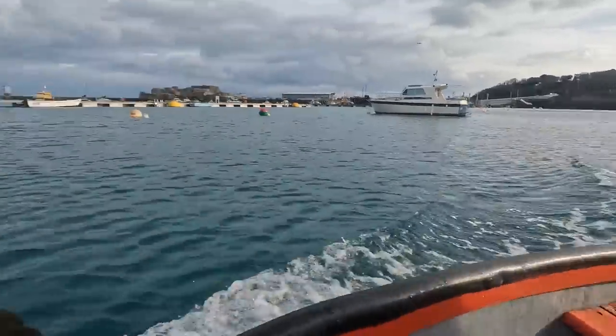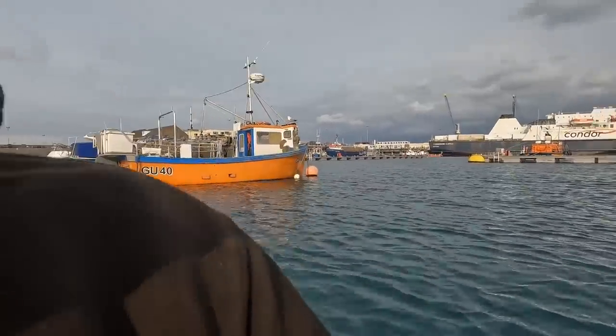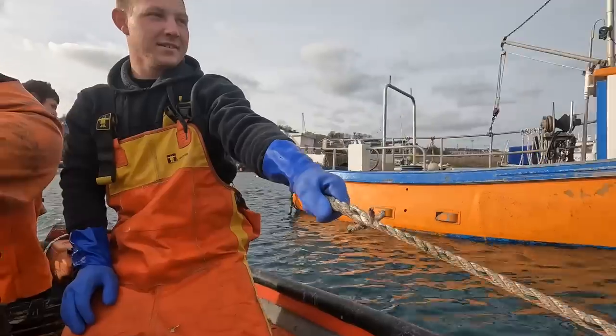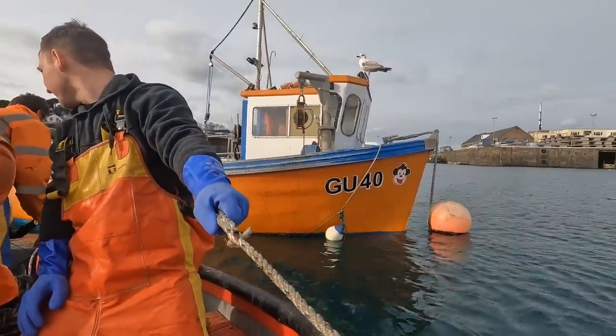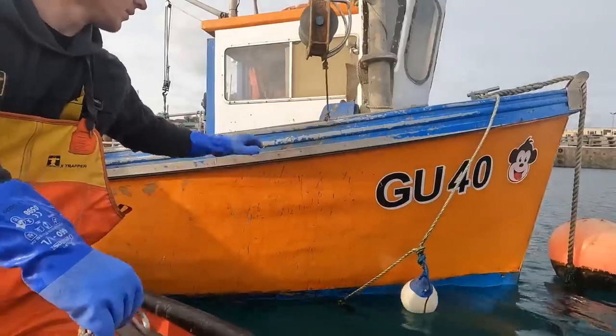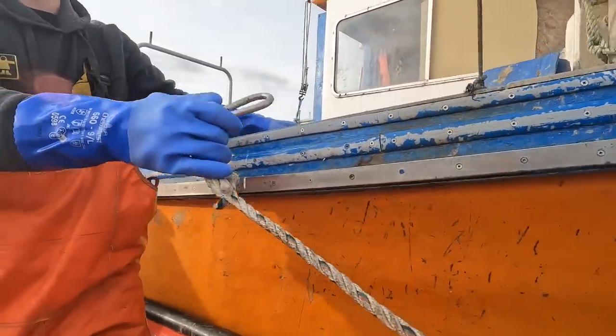So we're just heading out of the boat here to the Cheeky Monkey. Hold tight, we've got a bit to land. There we go, she's idling.